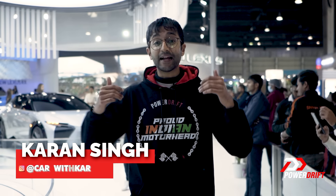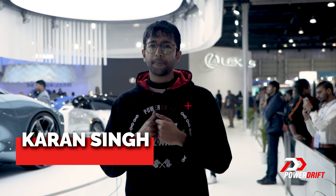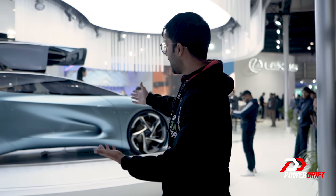Hello and welcome to PowerDrift and welcome back to more content from the Auto Expo. In this video we're taking a peek into the future and looking at the top five concepts that were showcased at the Auto Expo 2023. We begin with number five, the Lexus LF30.